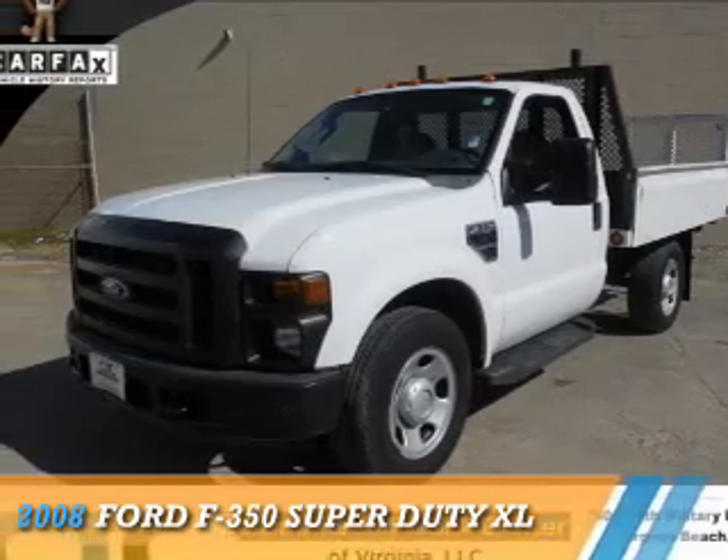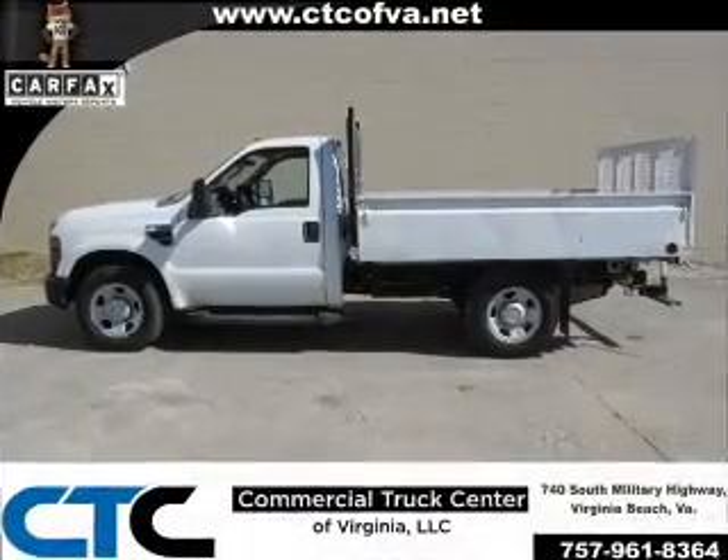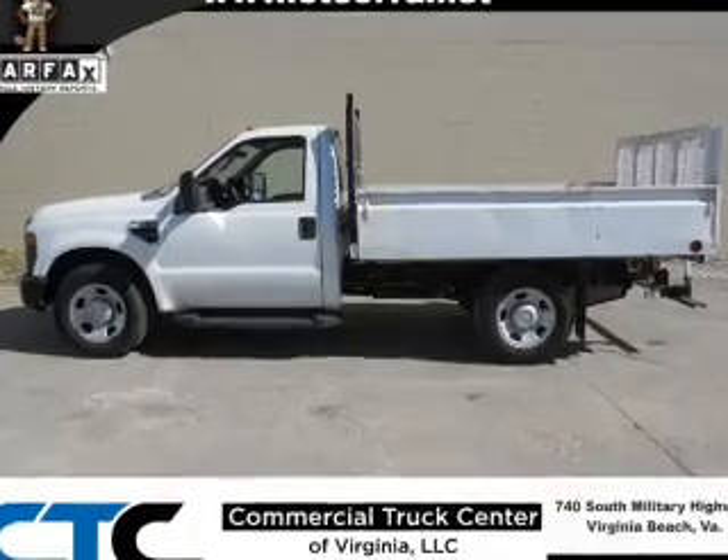This could be the vehicle you're looking for. It's powered by a 5.4-liter, eight-cylinder engine and an automatic transmission.